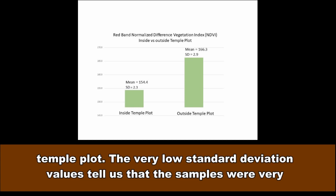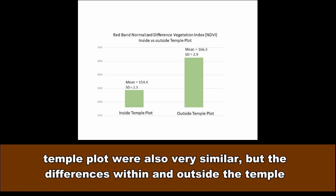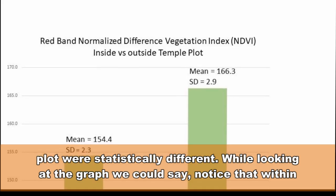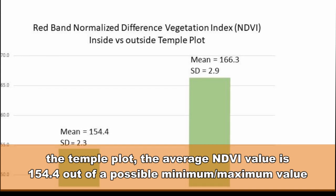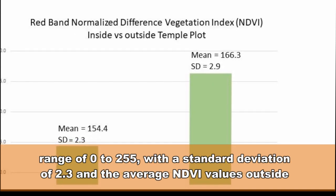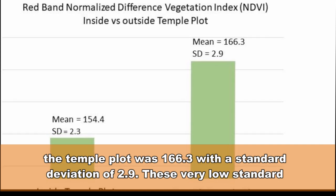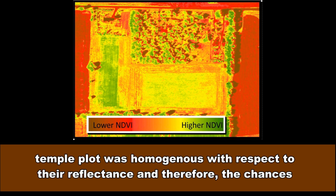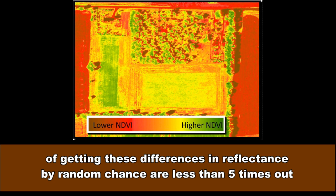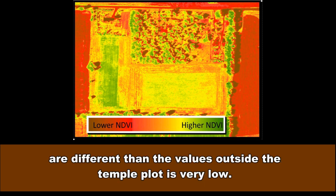The very low standard deviation values tell us that the samples were very similar in reflectance for samples taken within the temple plot, and the samples outside the temple plot were also very similar, but the differences within and outside were statistically different. The average NDVI value within the temple plot is 154.4 out of a possible range of 0 to 255, with a standard deviation of 2.3, and the average NDVI value outside the temple plot was 166.3 with a standard deviation of 2.9. These low standard deviation values relative to their mean tell us vegetation within and outside the temple plot was homogenous in reflectance, and therefore the chances of getting these differences by random chance are less than 5 times out of 100.